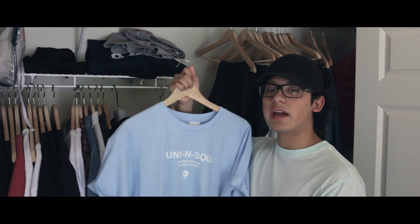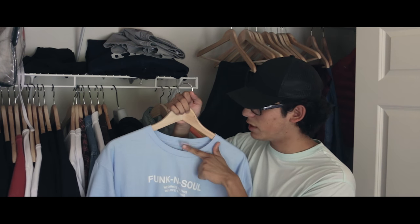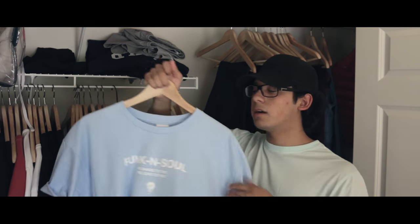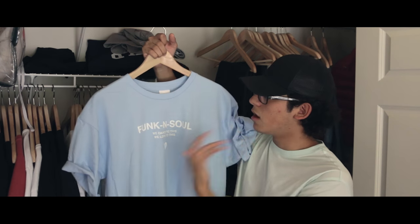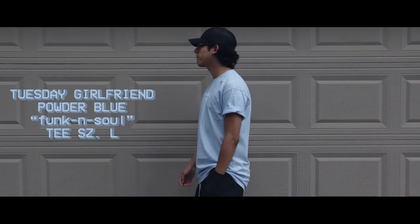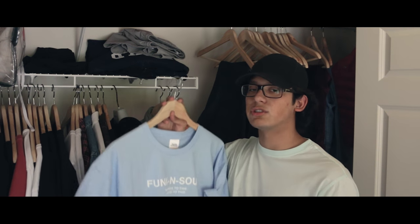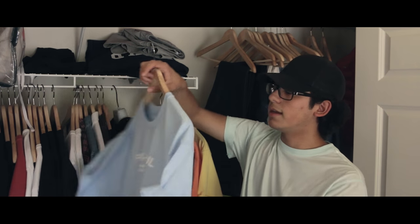Next up we have a new brand that's new to me. I found them on Union LA's website, but I ended up buying directly through Tuesday Girlfriend, which is the brand's direct website. I haven't tried them before and haven't heard of any friends trying them, so I kind of just bit the bullet. I'm a pretty big fan of this t-shirt — I really like the graphic on it. It says 'Funk and Soul, we dance to this, we love to this' with some music notes at the bottom. It's in the powder blue colorway, size large. Probably could have gone medium, but it's a bit on the longer side and a pretty traditional fit, so go true to size. These retail for about $34, which is not bad at all — pretty decent quality, a new brand on the radar.